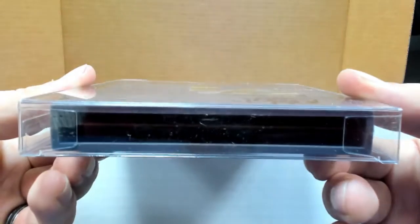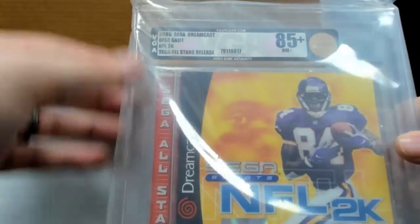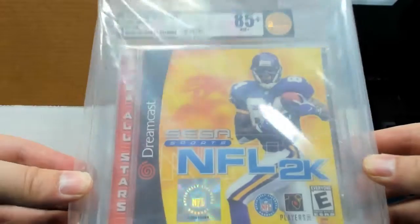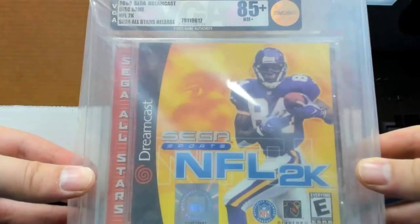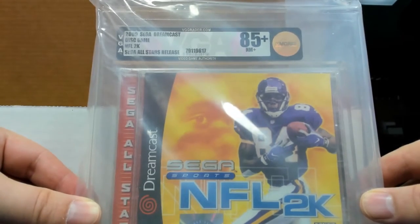Just make sure you blow on it first — it's probably dusty. And why not, how about a 2000 Sega Dreamcast NFL 2K, graded 8.5, which is near mint. Well, he said they were chock full of cartridges — I guess he wasn't lying.